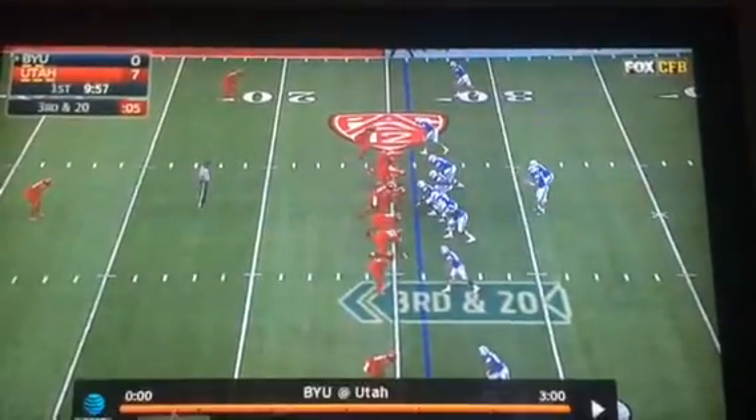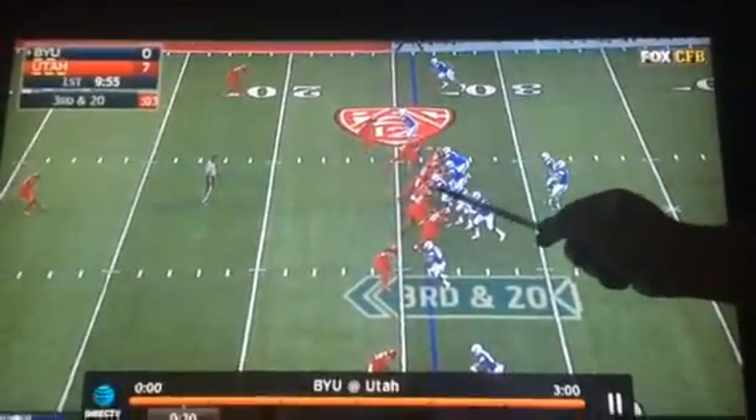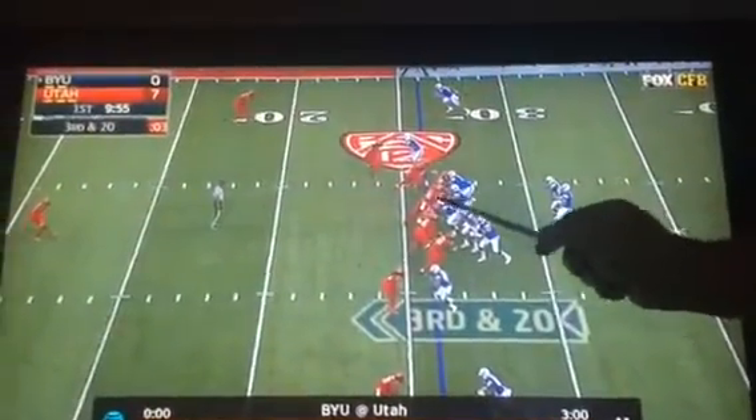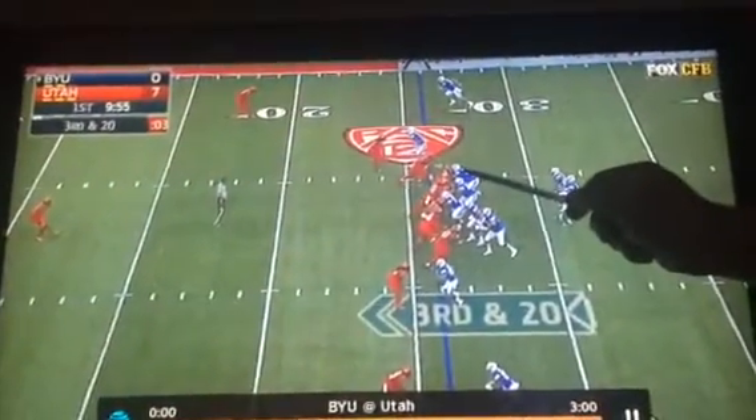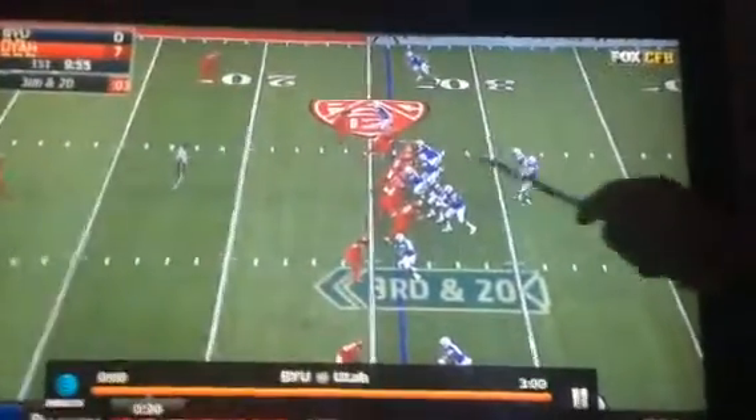So they snap the ball and the rushers come off. You see Tijon steps to the Mike. The guard steps down to the tackle. The offensive tackle steps down into — I think it was a four technique.